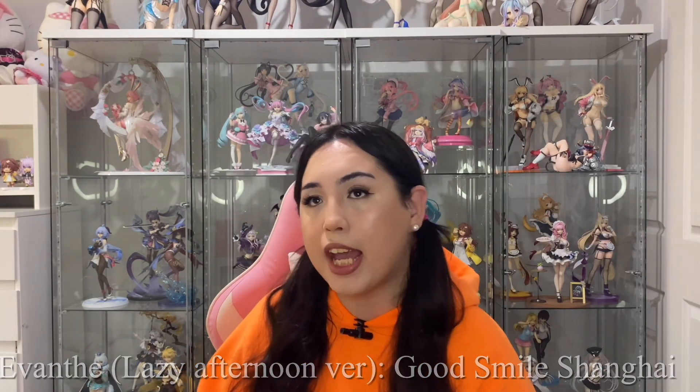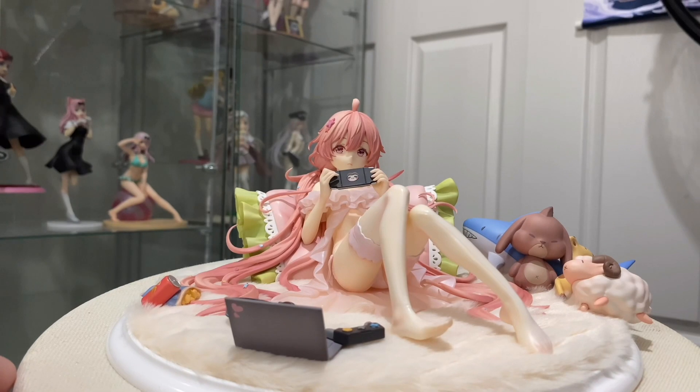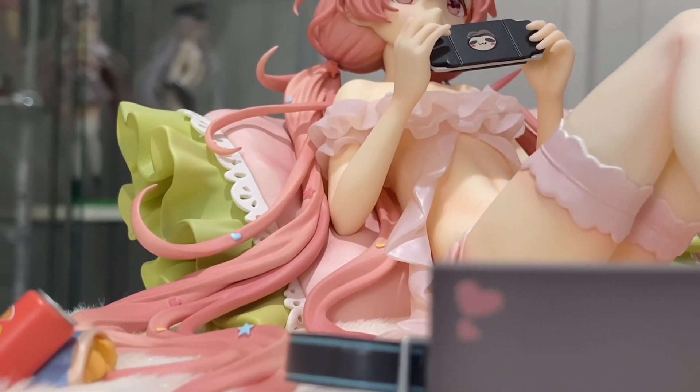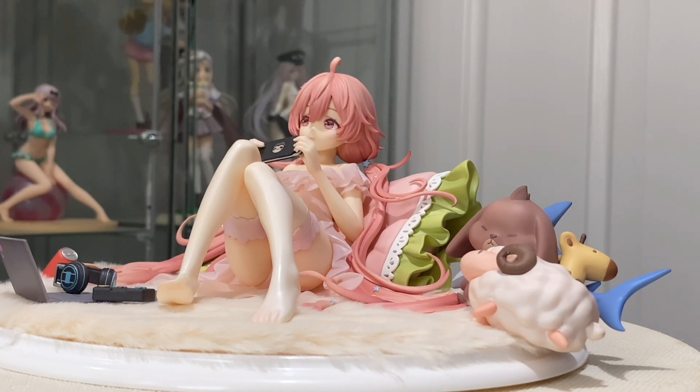Number four on my list, we have Avante by Good Smile Shanghai. I believe she's from a Chinese mobile game called Red Pride of Eden. I do display her without the base because it takes up a lot of space, but I do think the base is really cute with all of the plushies and additional accessories like her laptop and the snacks. Her hair is one of the highlights for me, with all of the cute accessories of stars and hearts in her hair. The shade of pink is really pretty, as well as her flowy hair sculpt. I know some people have mixed opinions on Good Smile Shanghai — this is my only figure from that company, and I think she's executed really well. She is so cute that I also got her Nendoroid as well.